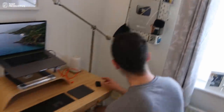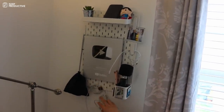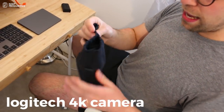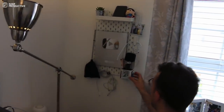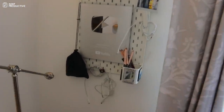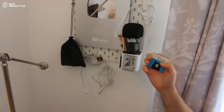Over here is another pegboard from IKEA — they're really popular. I keep the little community badge on here that you guys got me. This is the Logitech camera that I use — it's a really good one, 4K quality, and it was a good investment especially for the live streams. I hang that up here, and I also have the majority of my cables here. There's a little hook with a pencil pot which I mainly use for grabbing the audio recorder.